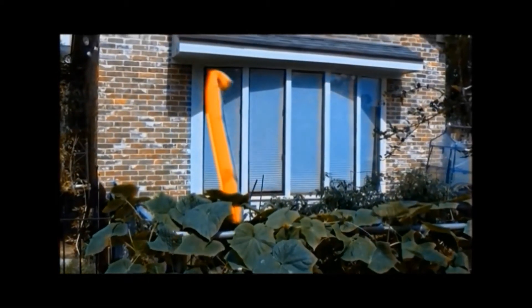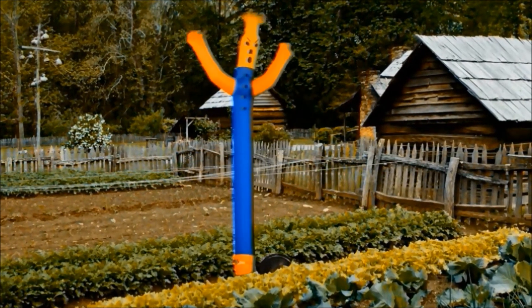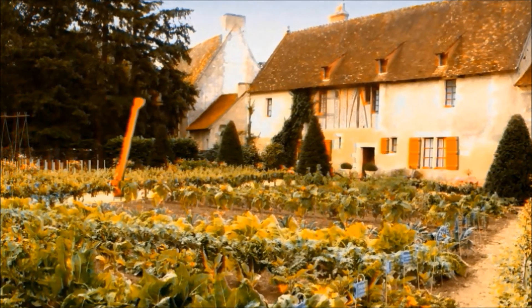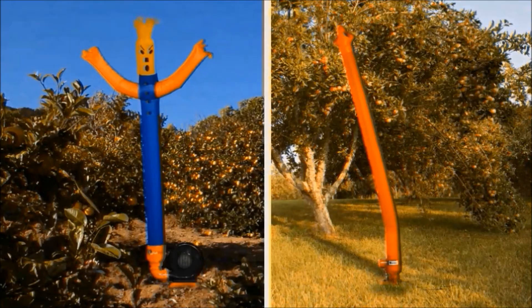The AirCrow will get rid of squirrels in your yard, a small garden, gardens up to an acre or more, and even orchards.